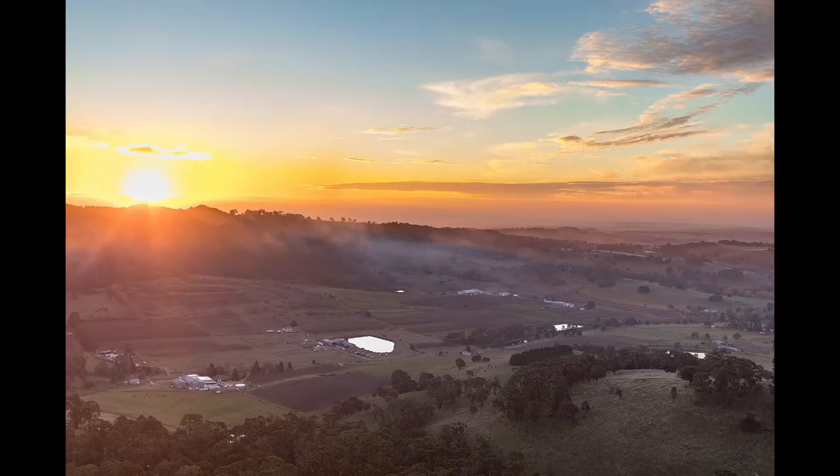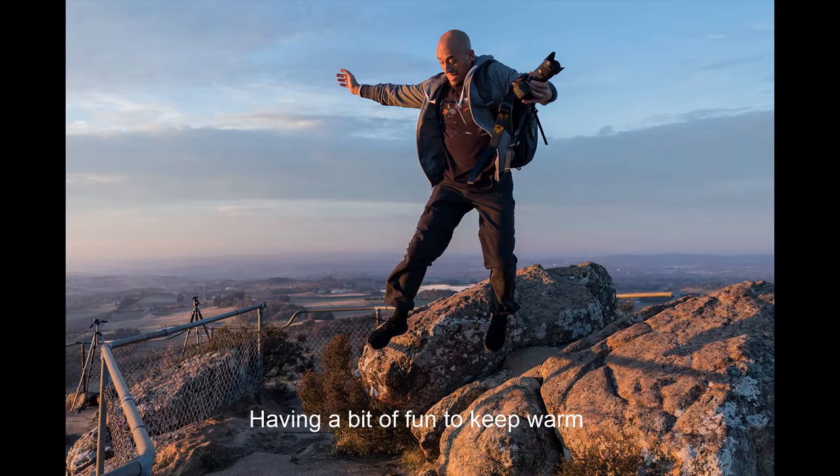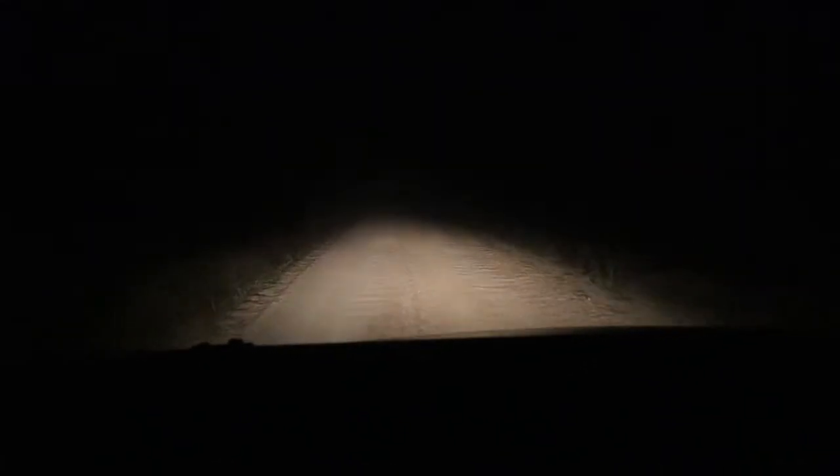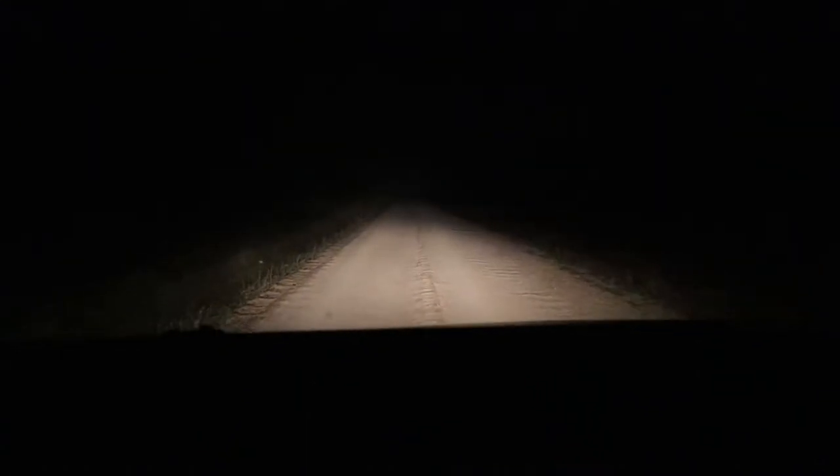We waited until sunset and then drove to our campsite in the Nangar National Park. The roads there are terrible. I've done a lot of national parks and usually get a normal car, but for this park you need a 4x4. We really thought we would destroy Salem's car — it's full of rocks, full of cracks, and really steep.